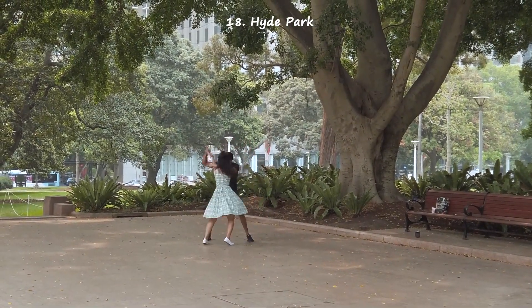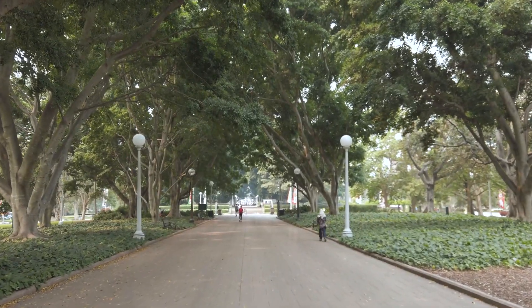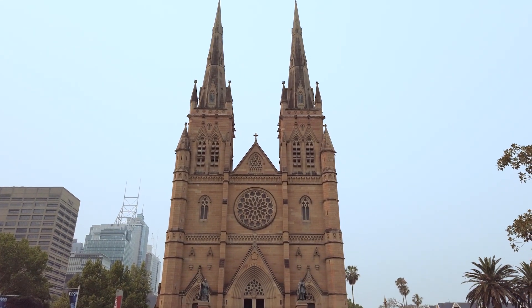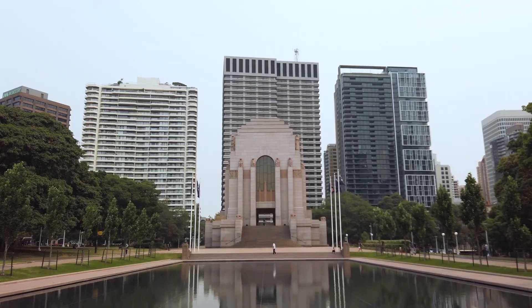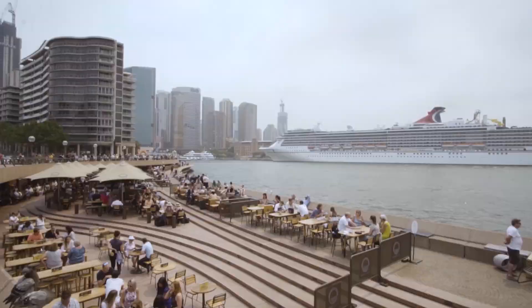Hyde Park is located in the CBD and is a lovely heritage-listed park, perfect for a relaxing walk away from the hustle and bustle of the city. It's also where you'll find St Mary's Cathedral, a popular landmark visited by tourists and many newlyweds taking photos. There are beautiful areas all around the park to explore, so definitely make sure to check it out.